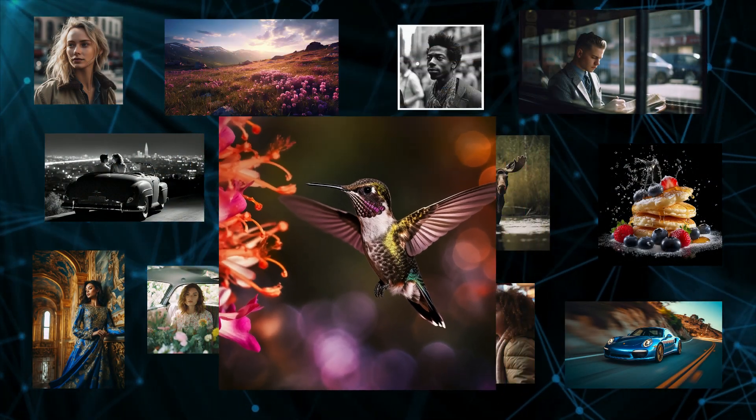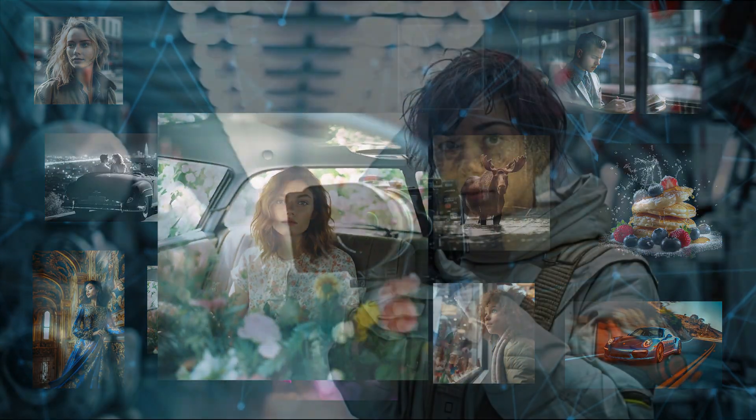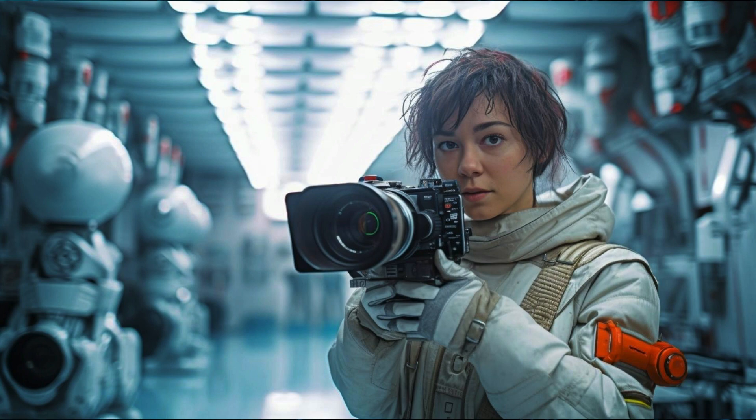None of the images you see here are real. I created every image in this video, both the photorealistic ones and the more imaginative ones, in just a few seconds.